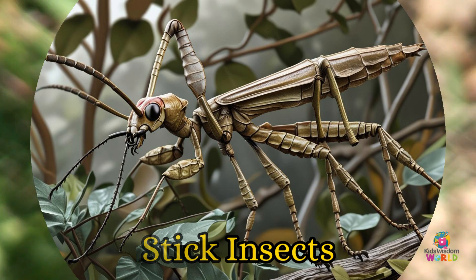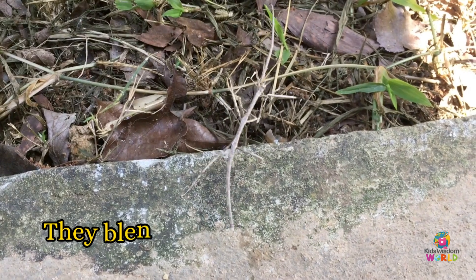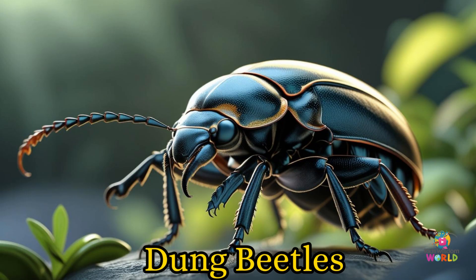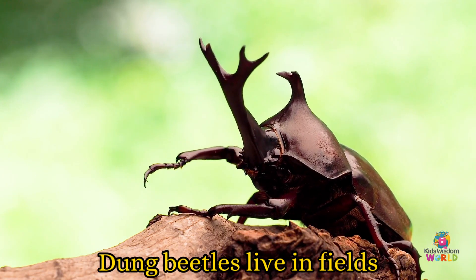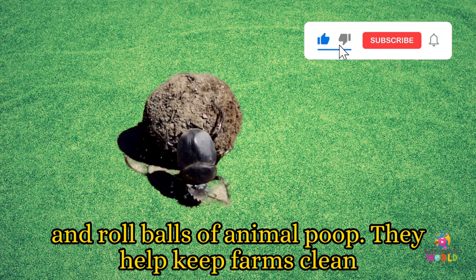Stick insects! Stick insects live on branches and twigs. They blend in so well, they're hard to spot. Dung beetles! Dung beetles live in fields and roll balls of animal poop. They help keep farms clean.